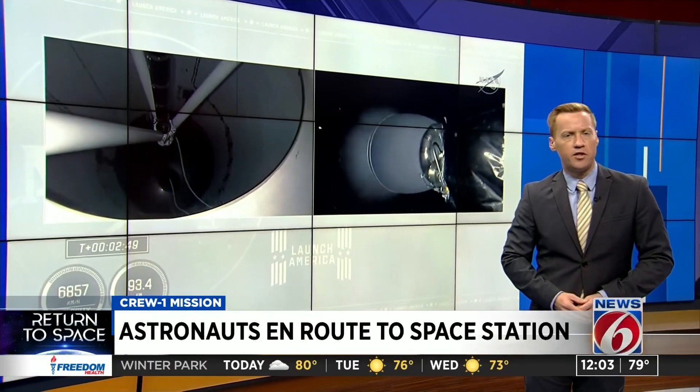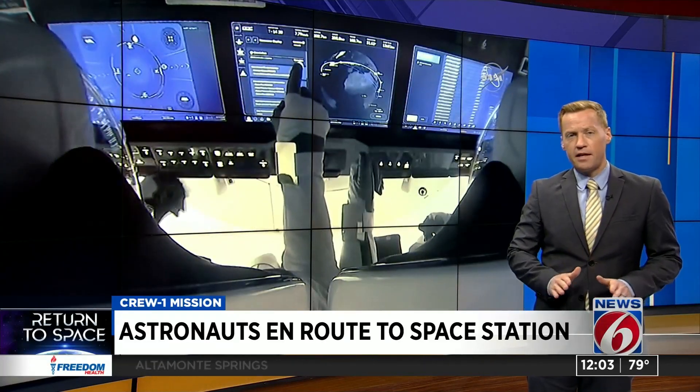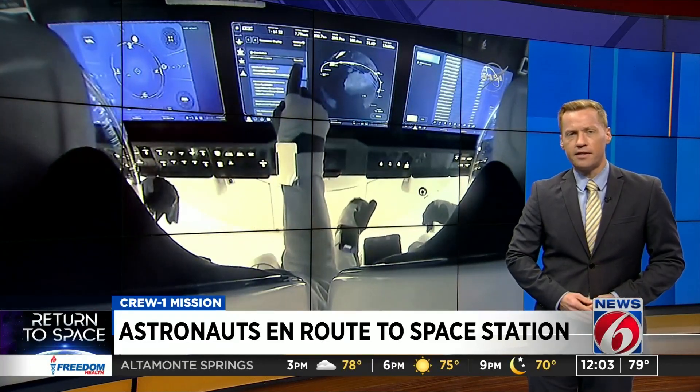Mark Lehman is following the latest developments as the crew makes its way into orbit. When the issue surfaced late last night, there was initial concern that the Dragon capsule wouldn't be able to dock with the International Space Station. But according to SpaceX, everything is back on track for the astronauts on board, all of this coming after the highly anticipated launch last night.